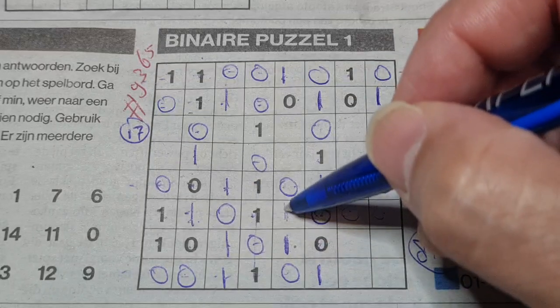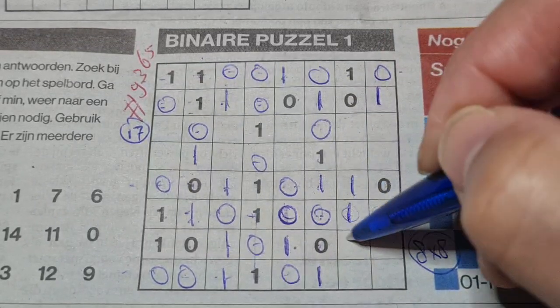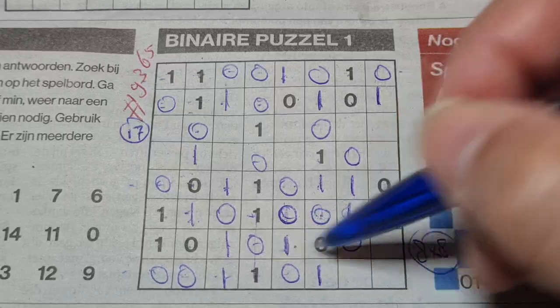If I place a zero there, then we have three O's in a row — that violates the rules. So this cell must be a one. Double O's: here one, there one. Double O's: here no, there no. Double O's: here one, there one.